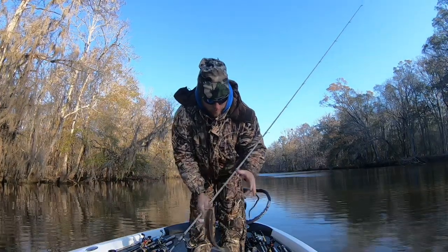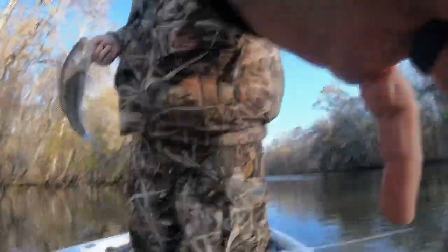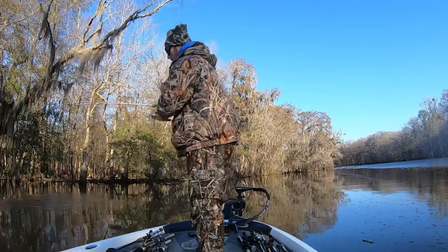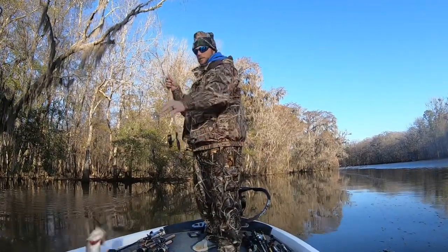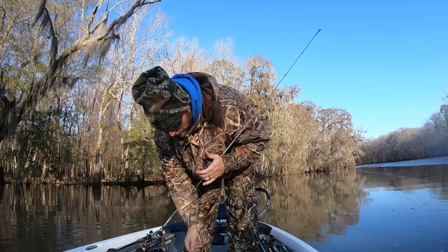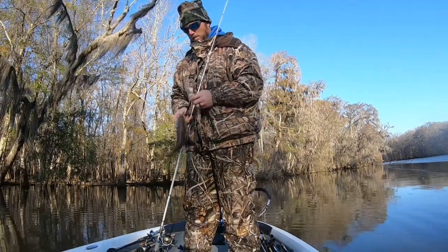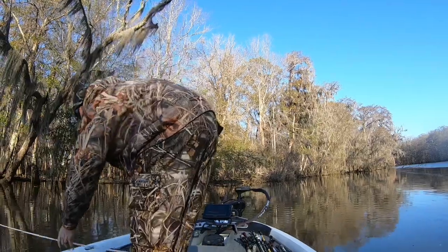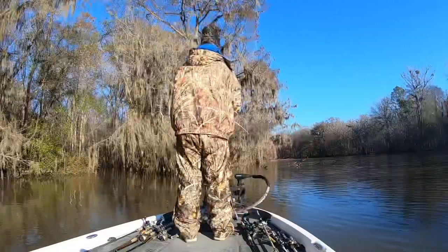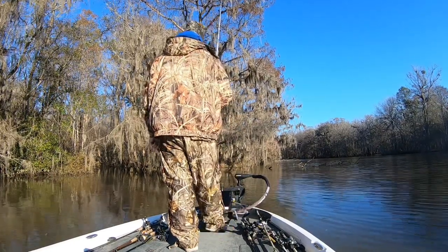Keeper number one! Number two. The fish definitely seem to be grouped up — everywhere I caught one I would get several bites and probably catch at least two if not three in a pretty close area.